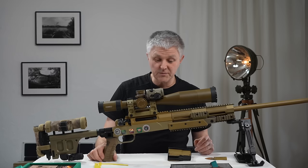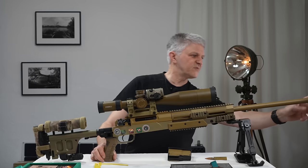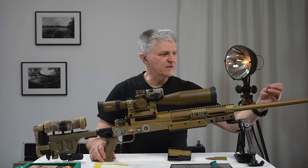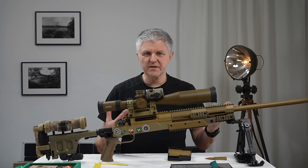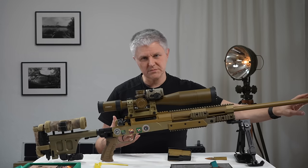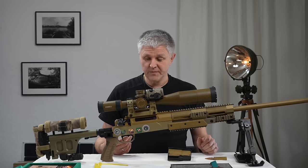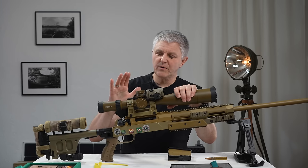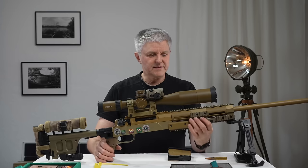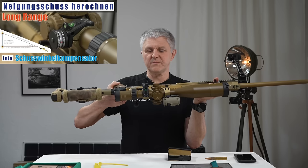Das Ding hat einen ordentlichen Rückstoß, muss ich sagen. Weil das ist keine richtige Bremse — oder schon — aber die Wirksamkeit gegen den Rückstoß ist hier nicht sehr groß. Das ist eher moderat, sodass der Rückstoß immer noch vorhanden ist. Beim Zielfernrohr: ich habe hier noch einen Neigungsmesser auf dieser Seite angebaut. Den braucht man nicht wirklich, ganz ehrlich — ich schieße ja nicht die Berge runter.